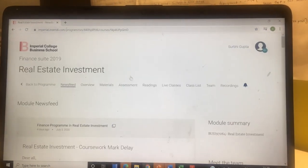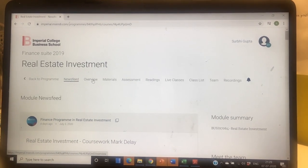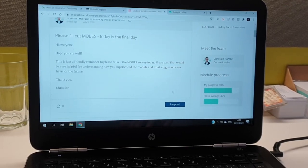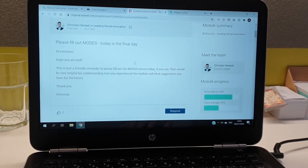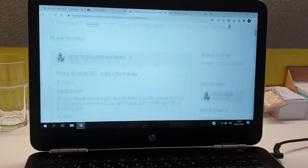My first lecture is Real Estate Investments and my material is right here. I can see especially for this module, Leading Social Innovation, what my progress is like compared to the class's progress, and I can even receive notifications from my professor in case there's anything that needs to be done. I've just finished my first lecture of the day in Real Estate and it was super interesting and very interactive.